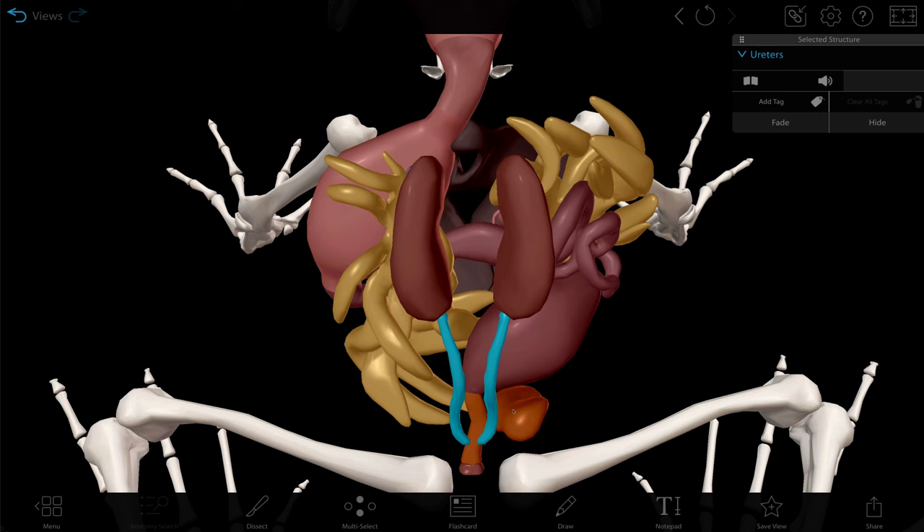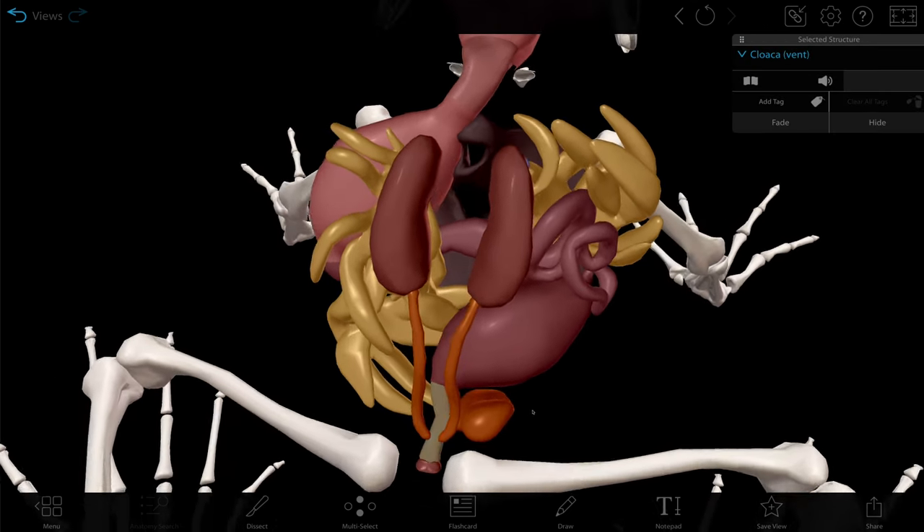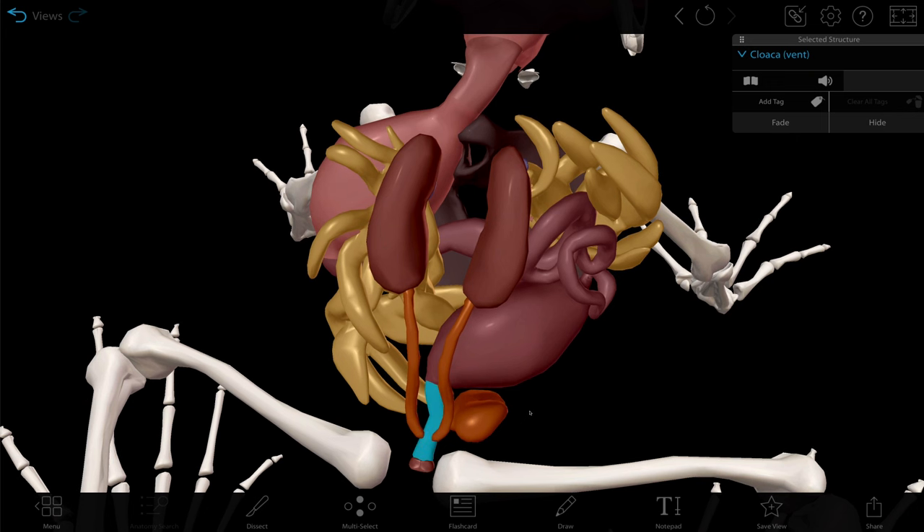So frogs have a bladder, but it's really small. Wastes created in the kidneys travel to the bladder through the ureters. When it's time to excrete, the urine exits through the cloaca, like everything else that exits the frog.